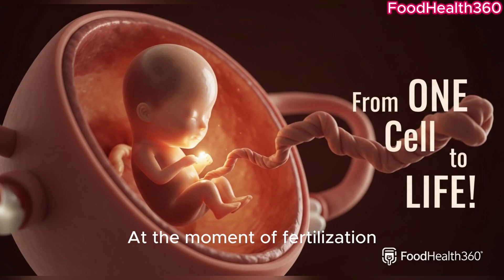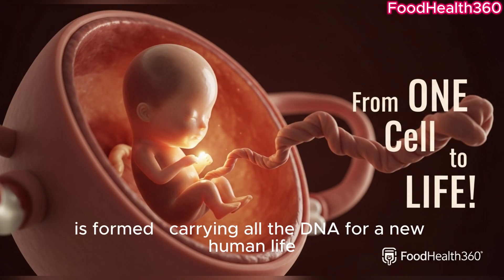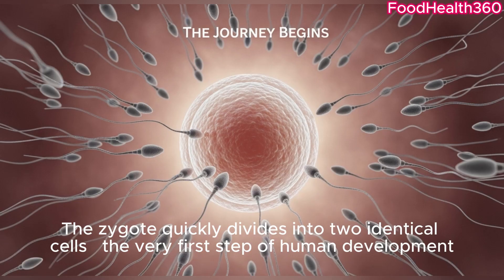At the moment of fertilization, a single cell — the zygote — is formed, carrying all the DNA for a new human life. The zygote quickly divides into two identical cells: the very first step of human development.